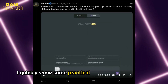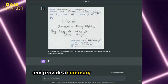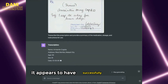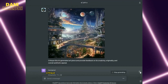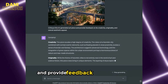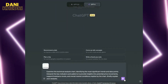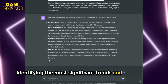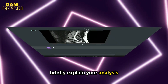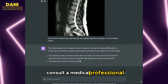Here are some practical and interesting use case examples shared by Nomad. In the first example, the prompt is: 'Transcribe this prescription and provide a summary of the medication dosage and instructions for use' — it appears to have successfully deciphered the handwriting. In the second example, it acts like an art critic: 'Critique this AI-generated art piece and provide feedback on its creativity, originality, and overall aesthetic appeal.' For technical chart analysis, the prompt is to examine a chart identifying the most significant trends and data points. For medical image analysis, consult a medical professional — the prompt examines a medical scan and describes any notable anomalies or abnormalities.